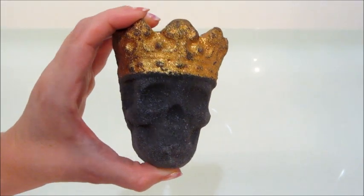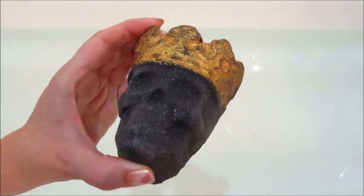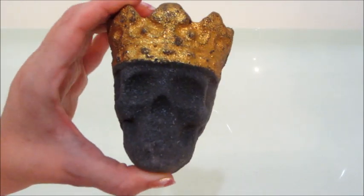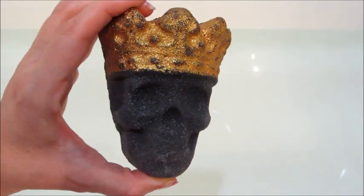Hi guys, welcome back to my channel. Today I have a reveal from Charmed Aroma. This is their Skull Queen Bath Bomb, which I think they did a really good job on the design.